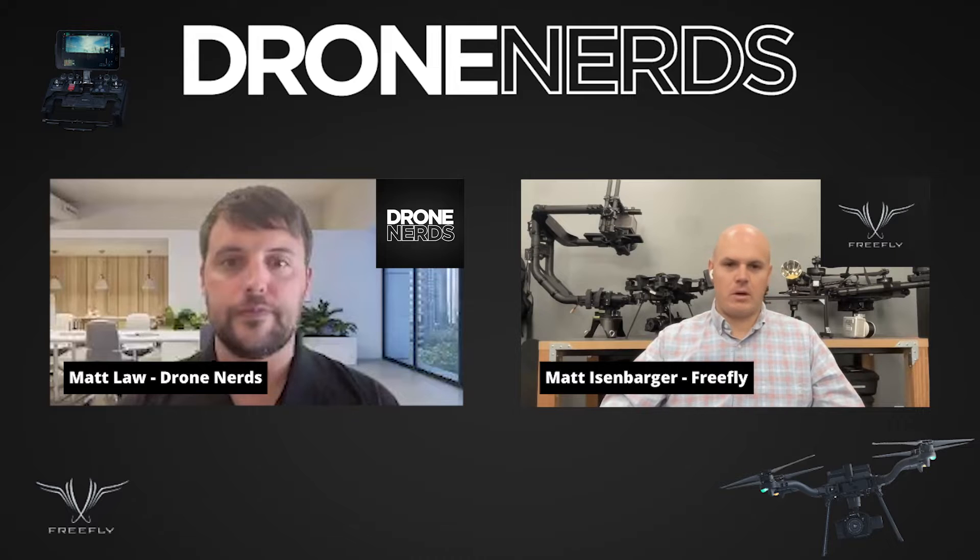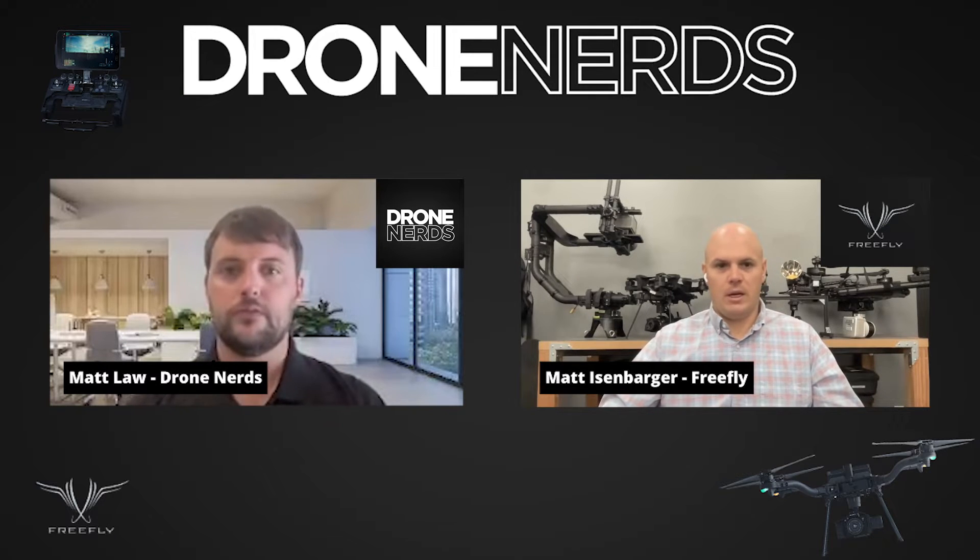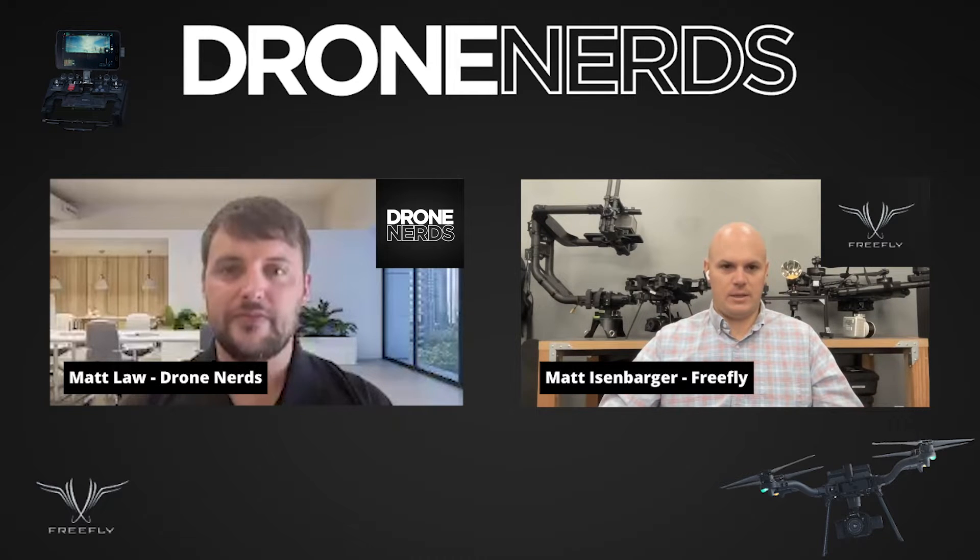My name is Matt Eisenbarger. I've been with Freefly Systems for a little over two years now. I got my start in the drone world over a decade ago. I helped start DJI's program back in the day and then was at Aerovironment working on DoD opportunities, and most recently joined Freefly Systems as CRO. Freefly has been around for over 13 years, dominated the cinema industry from the beginning, grew up out of mom's garage, is all self-funded, and just built tangent products as they found problems to solve for customers.